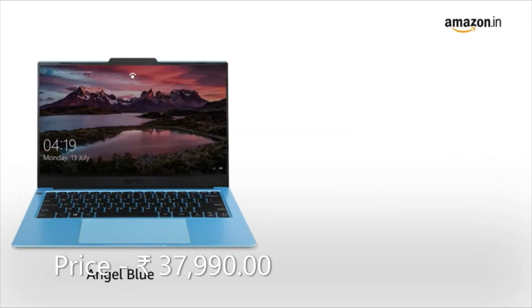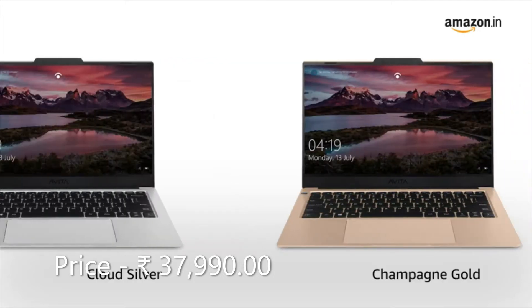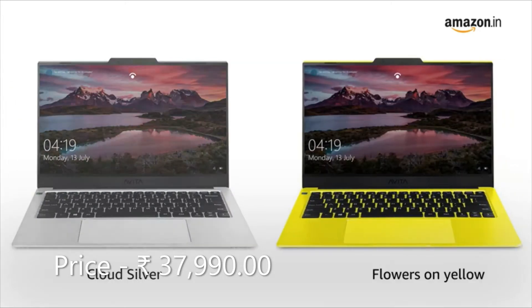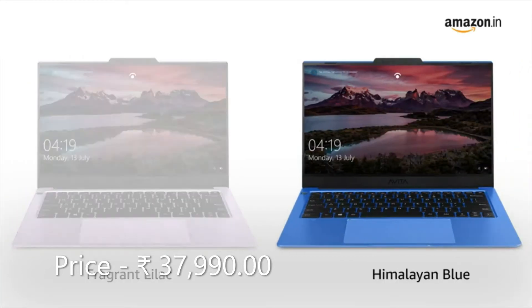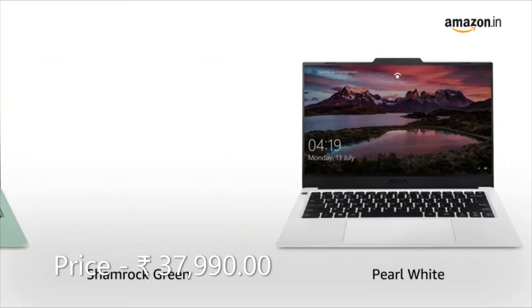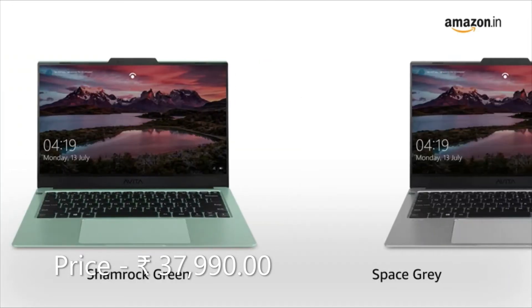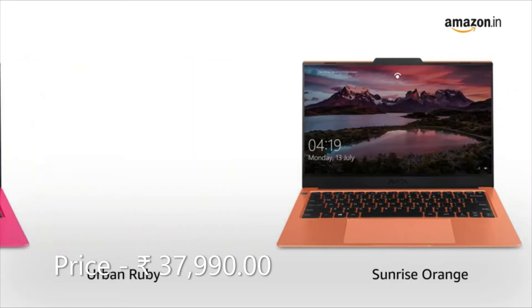The 15 color variants are: Angel Blue, Matte Black, Blossom Pink, Champagne Gold, Cloud Silver, Flowers on Yellow, Fragrant Lilac, Himalayan Blue, Evita Purple, Pearl White, Shamrock Green, Space Grey, Sunflower Yellow, Sunrise Orange, and Urban Ruby.